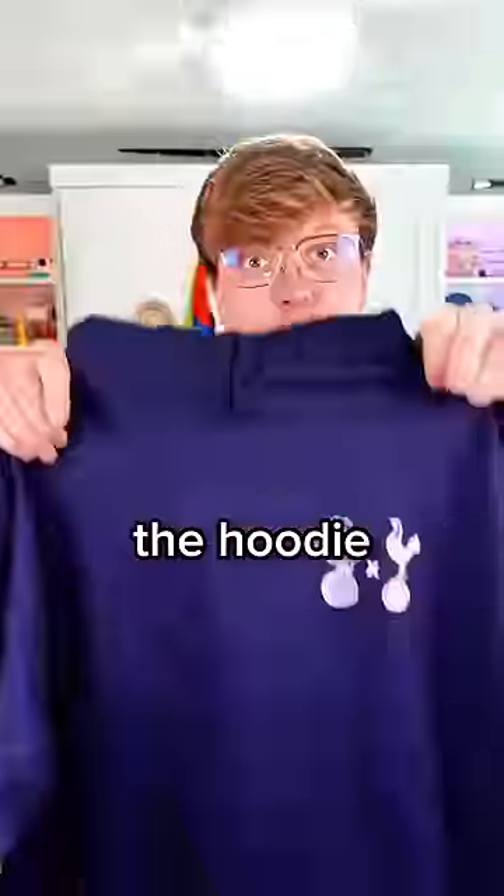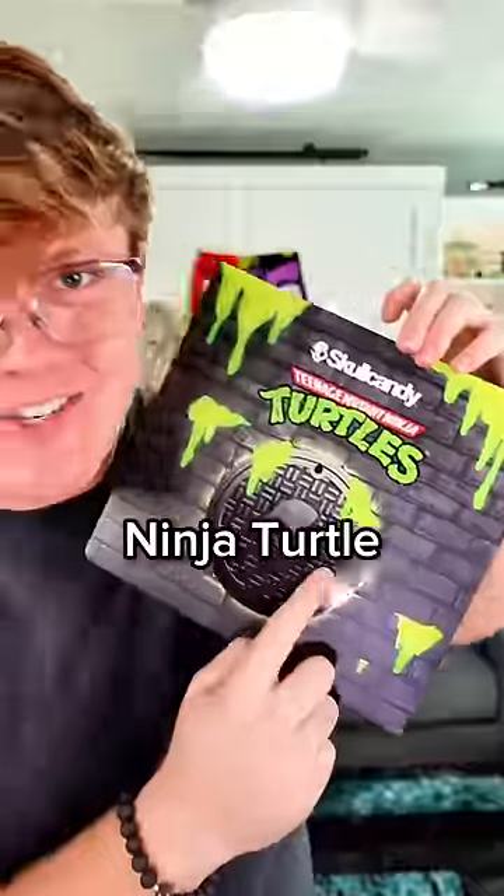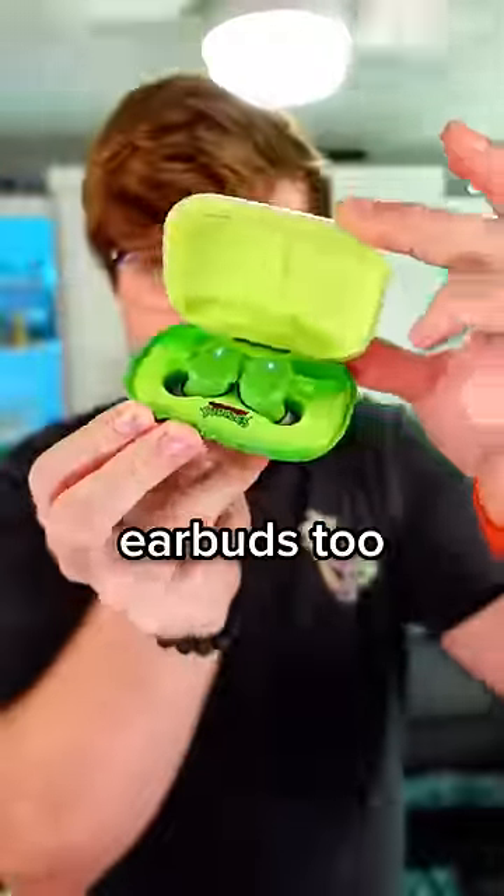Next up, it looks like we have a hoodie. Here's the hoodie, and then this is the back. Skullcandy Teenage Mutant Ninja Turtle collab? Wow, these look really good. Skullcandy TMNT earbuds too.